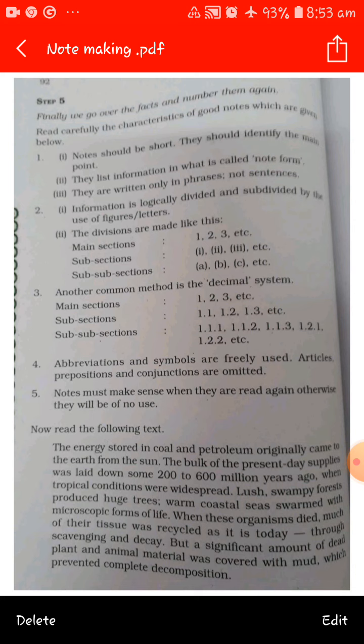Decide your title at the end because if you choose it at the beginning, you may find that what you have written doesn't suit the title and you'll have to change it. After going through the passage two or three times and completing the whole process, then decide the main heading. Basically, note making is about writing down significant points from your paragraphs. Practice before your examination so you are well prepared. More examples of such passages will be given.